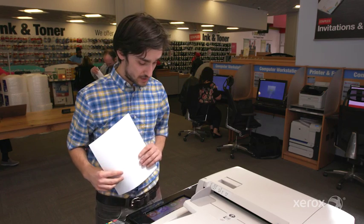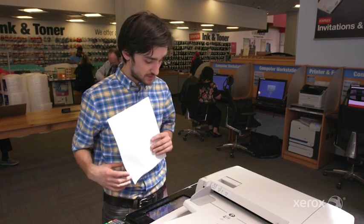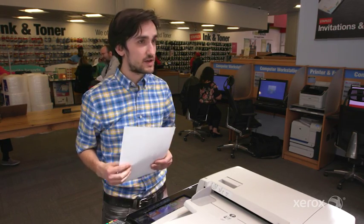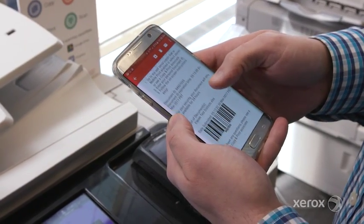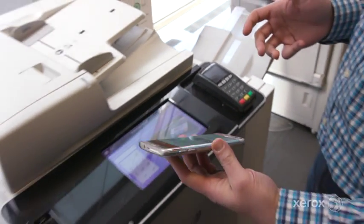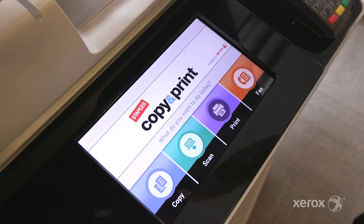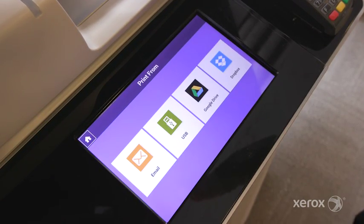I actually really liked it. I think this touchscreen is very convenient. It's pretty straightforward and yeah, it's really simple. And they absolutely love the new machines, love the simplicity of it, love the new functions that we have in the machines now and just feel more comfortable being at the self-service machine.